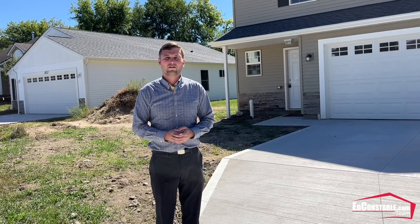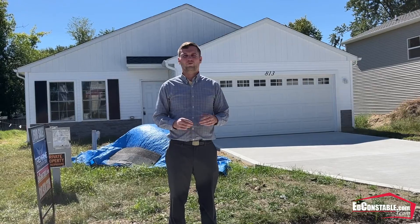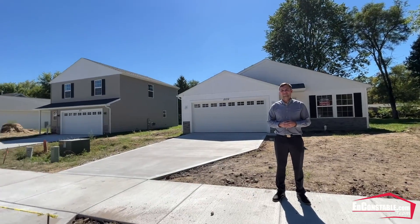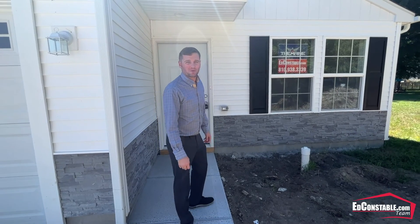Ed Constable here, and I'm out here on Partridge Court in Holly, where I don't have just one new listing, not two new listings, but three new built home listings. Now let's go check out one of these ranches.